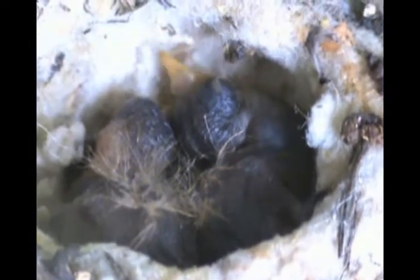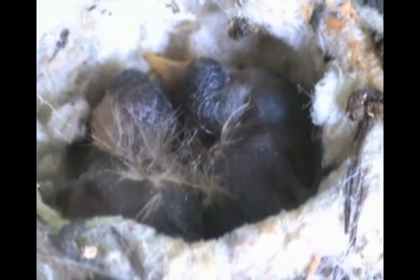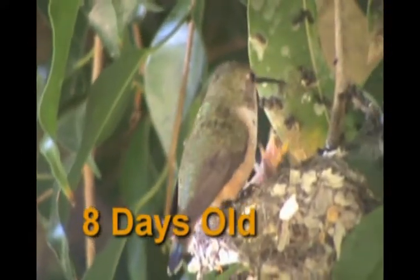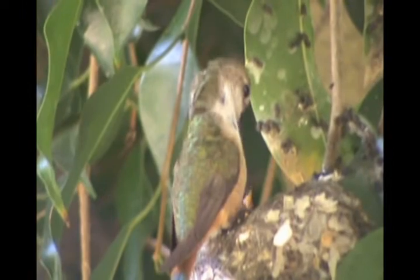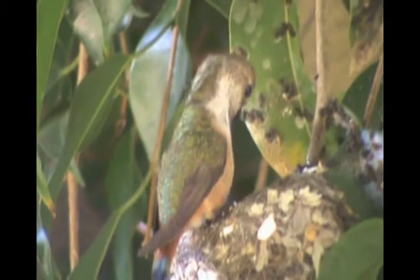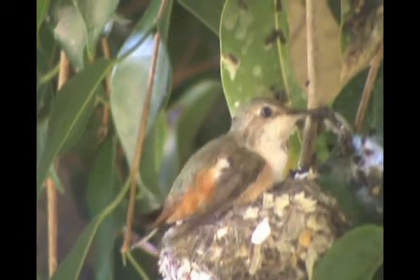Four days old now and they have no feathers. Now eight days old, Tinker is on the left and he is much larger than Belle. Miss Cathy is a great mom and continues to feed her chicklets. She covers them with her body to keep them warm.